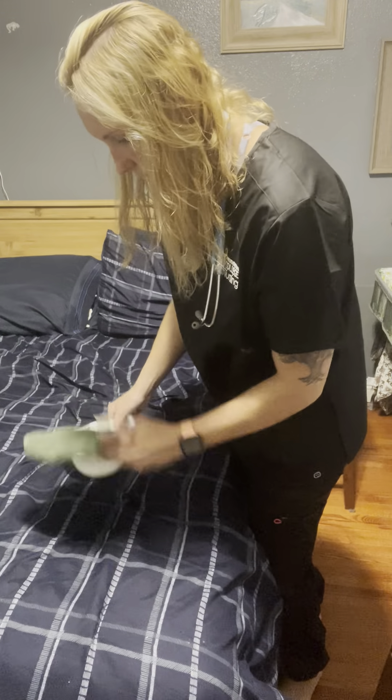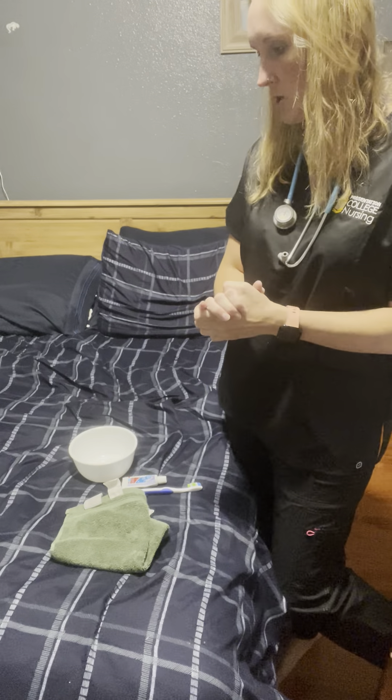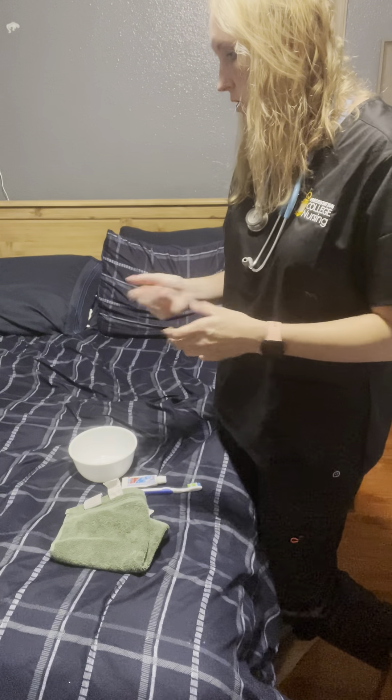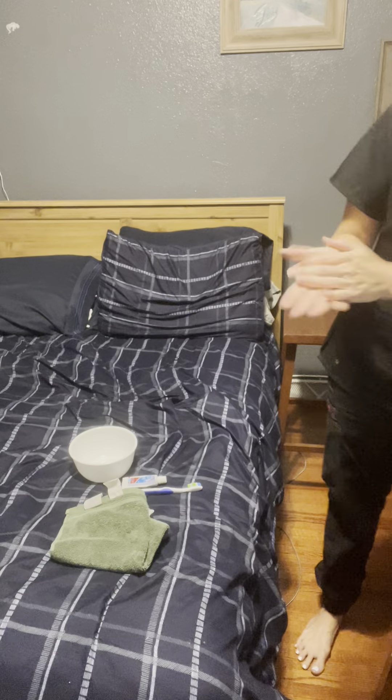For this skills video I'm performing denture care. I'll come into the room and present myself: 'Hi, I'm going to be your nurse today. My name is Sarah. Can I get your name and date of birth?' Check age, ask about drug allergies. Then close the drape, perform hand hygiene, and put on gloves.